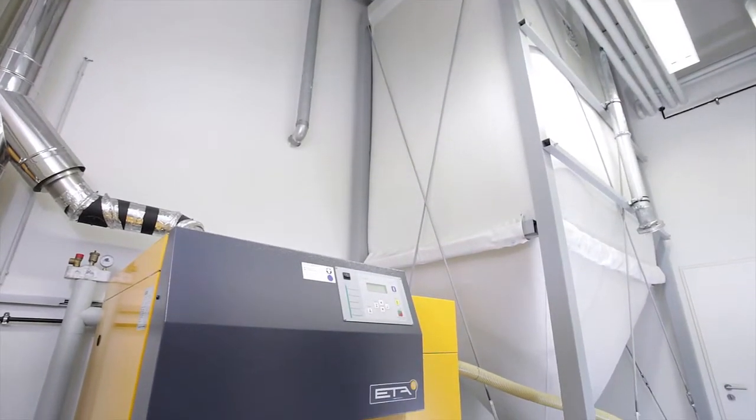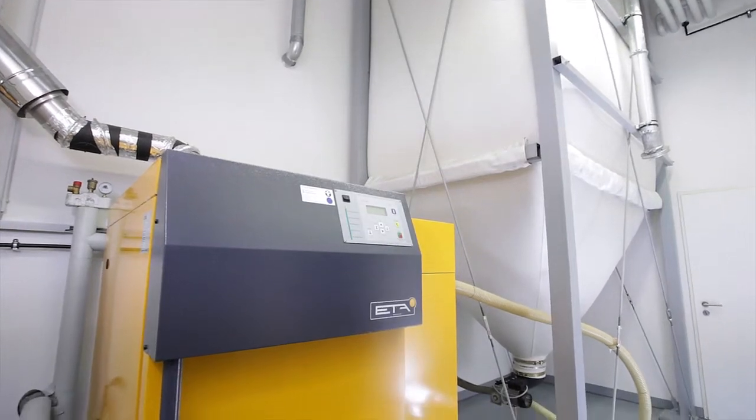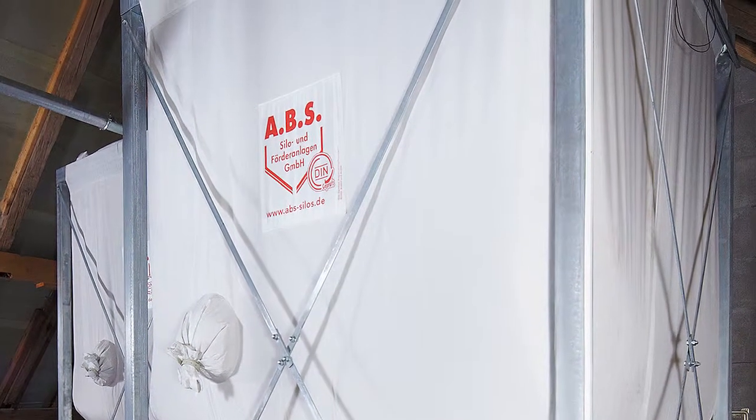Our silo solutions, which are tailored to suit special space conditions, even make it possible to install them in attics.